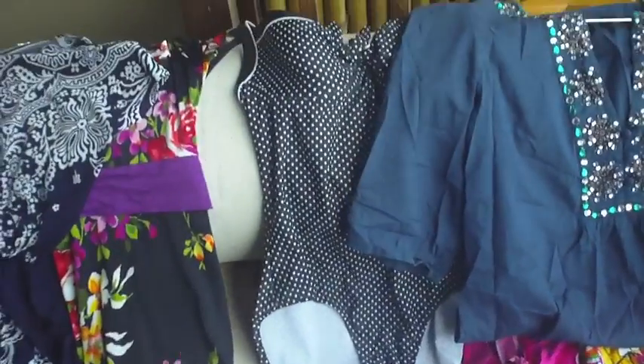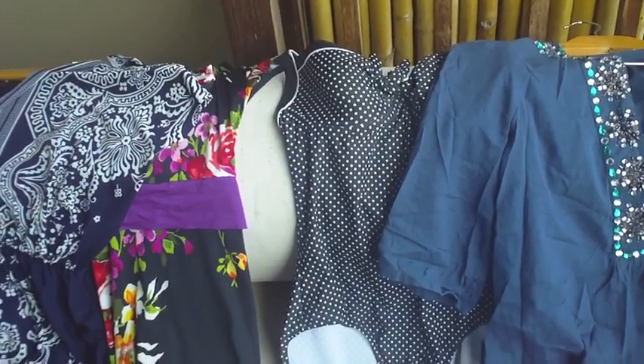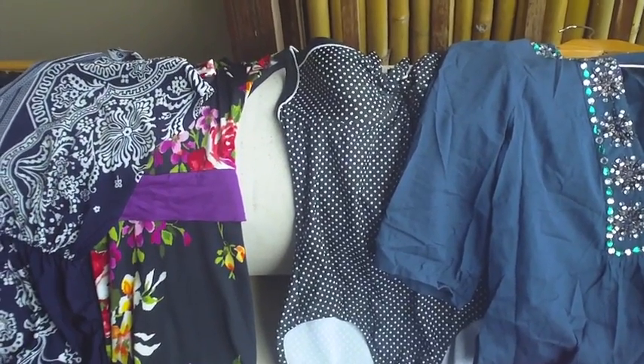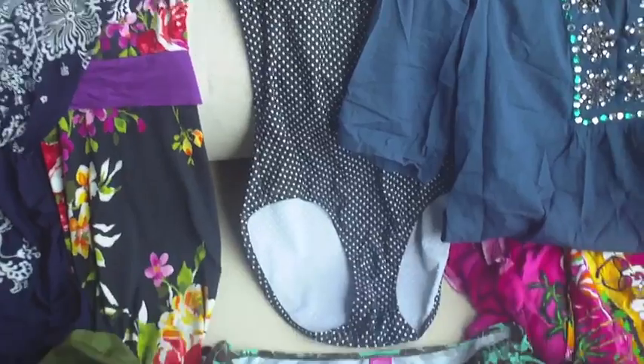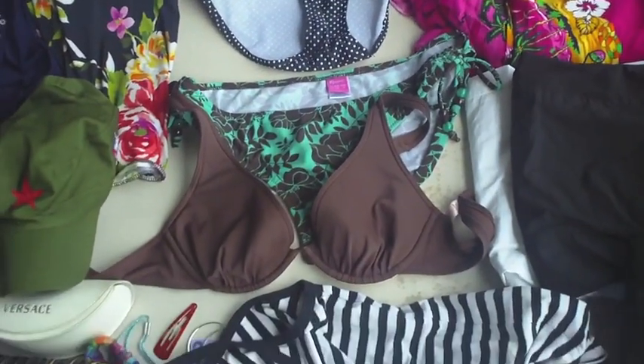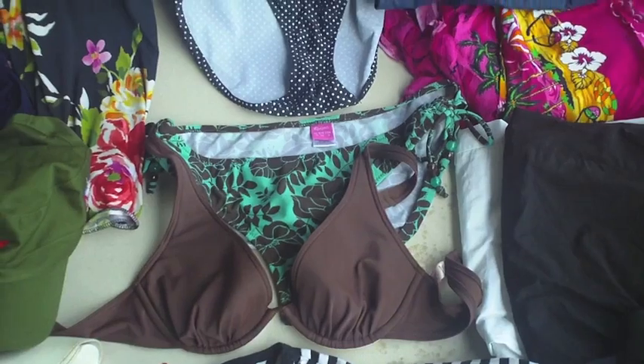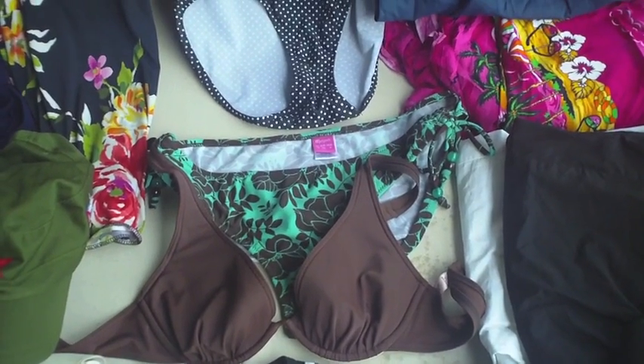For swimwear, I have a one-piece swimsuit from Monsoon which is about a year old, and then I have a bikini — the bottoms are from Monsoon and the tops are from Victoria's Secret, ordered online.